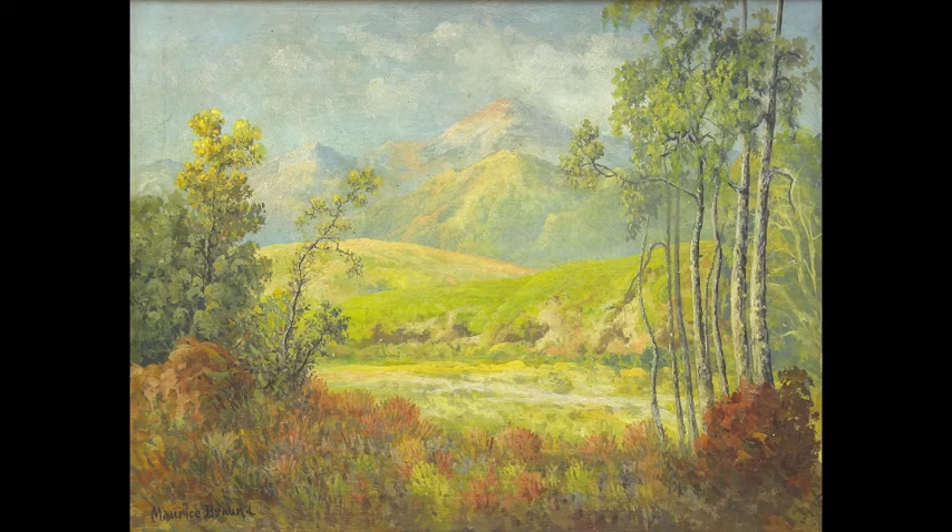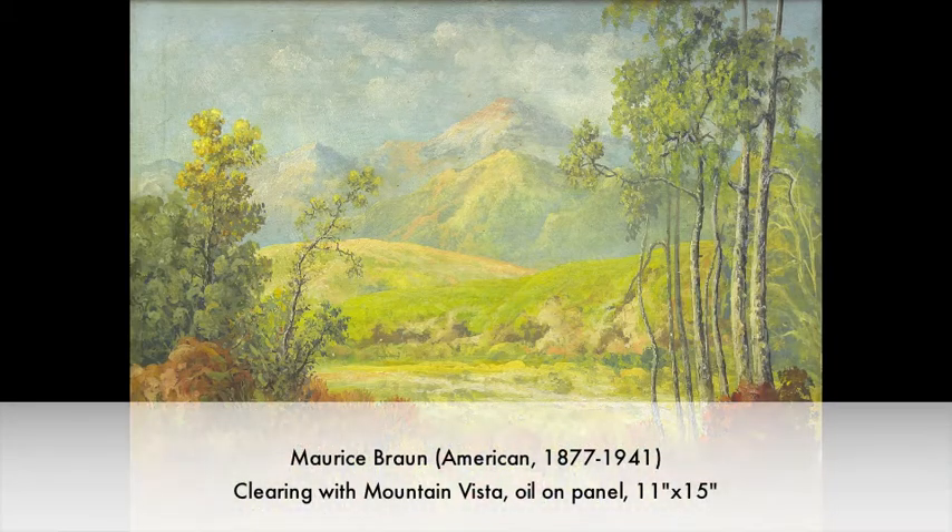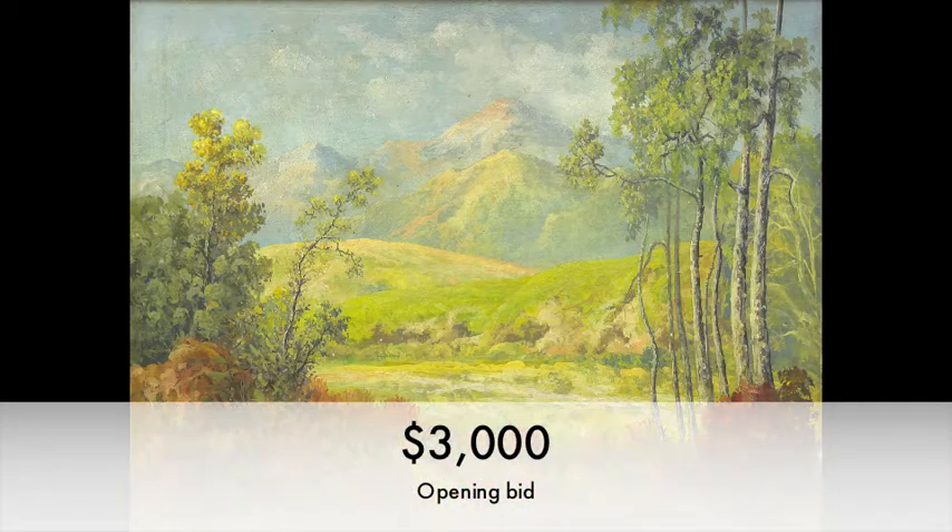2,151. Beautiful piece here by Maurice Roth, a classic piece. Vista Oil on panel. We'll be getting here at 3,000. 3,000 is bid.